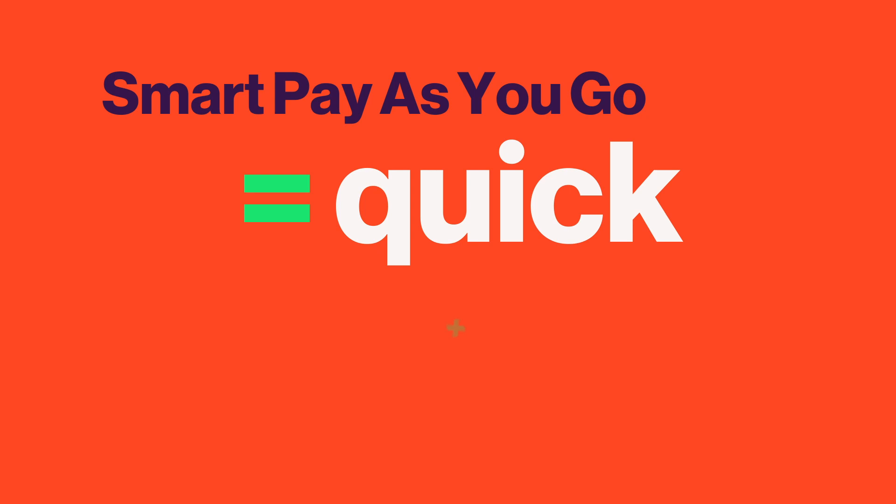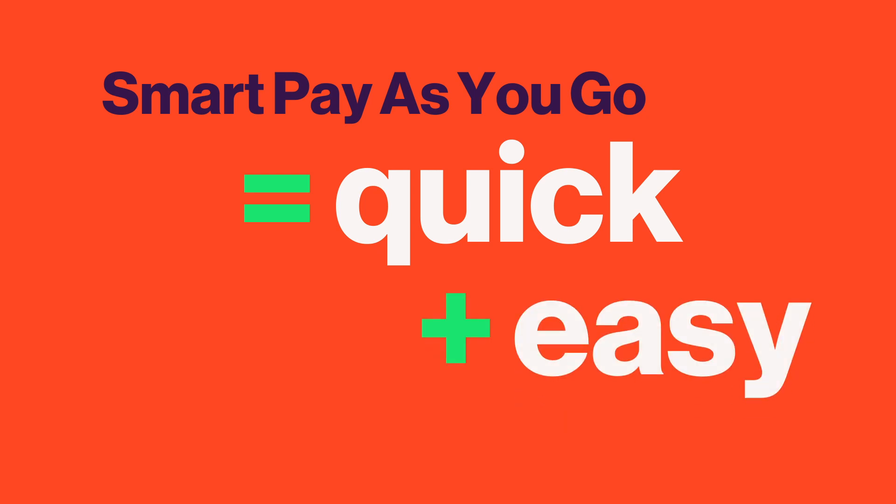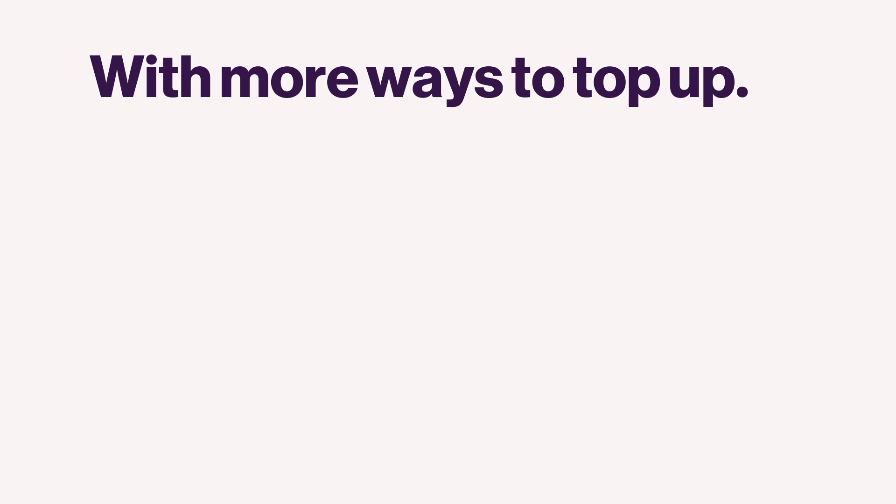When it comes to topping up your gas or electricity and keeping tabs on your energy account, SmartPay as you go makes it quick and super easy. You still get to pay for your energy as you use it, but now there's even more ways to top up.